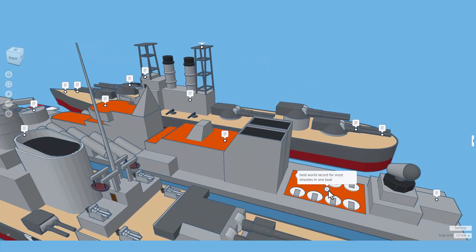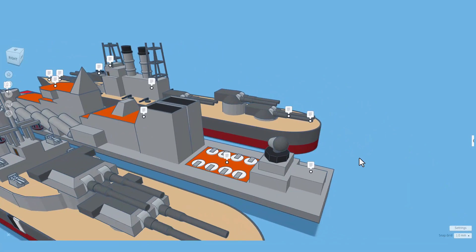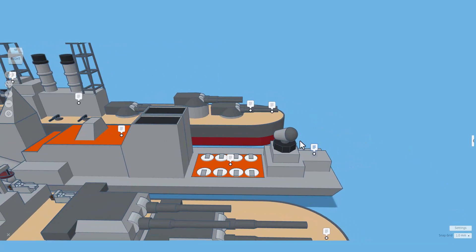It also held the record for most missiles in one boat. Check out that slick defense system. Sadly, 250 people died when she sunk. This is not a memorial, but of course pray for their families back home.